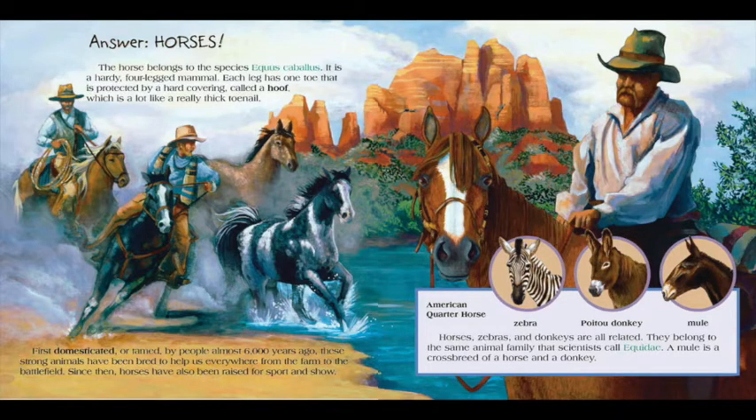American Quarter Horse, Zebra, Poitou Donkey, Mule. Horses, zebras and donkeys are all related. They belong to the same animal family that scientists call Equidae. A mule is a crossbreed of a horse and a donkey.